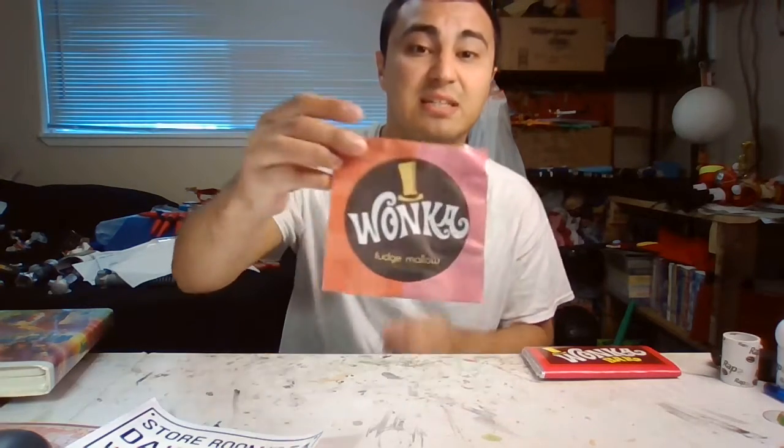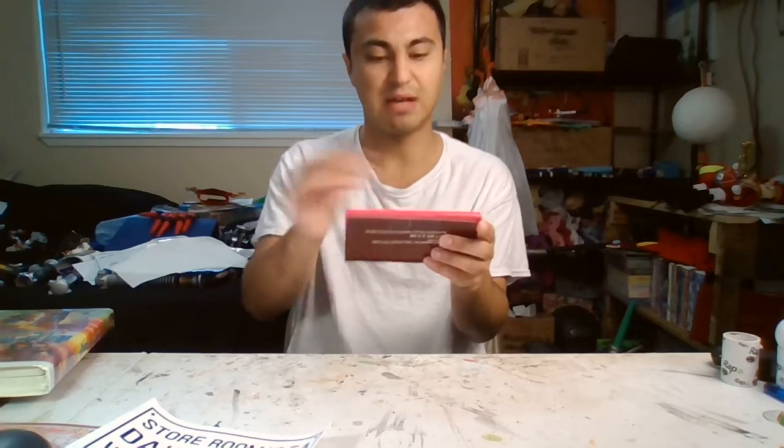There is amazing Fudge Mellow. And there is my Wonka bar. Don't worry, it's not real — it's just a prop. I put wood in it, wrapped it in tin foil, and then wrapped it around to make it as movie-accurate as possible.